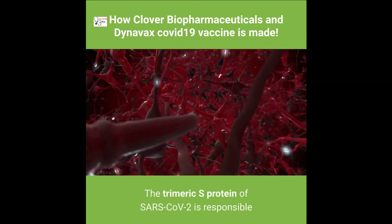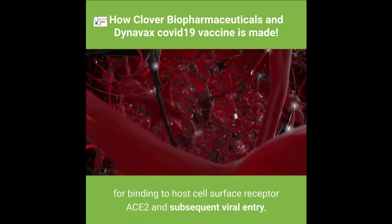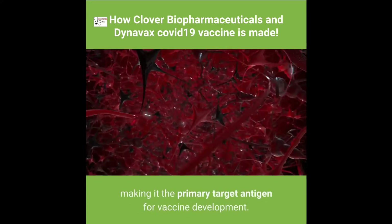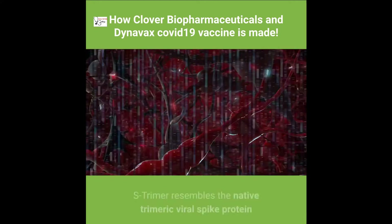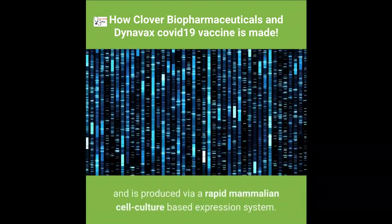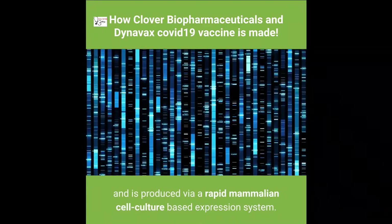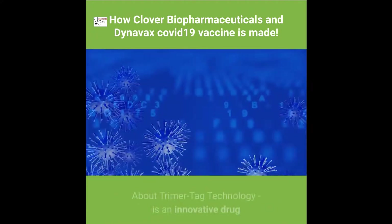The trimeric S protein of SARS-CoV-2 is responsible for binding to the host cell surface receptor ACE2 and subsequent viral entry, making it the primary target antigen for vaccine development. S-Trimer resembles the native trimeric viral spike protein and is produced via a rapid mammalian cell culture-based expression system. S-Trimer is intended to be adjuvanted.